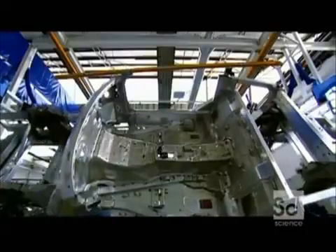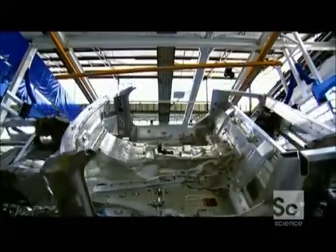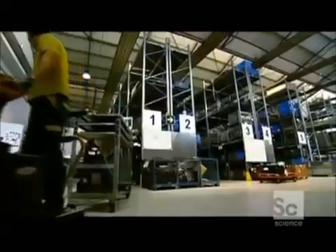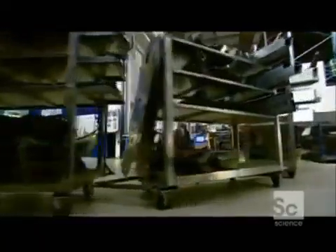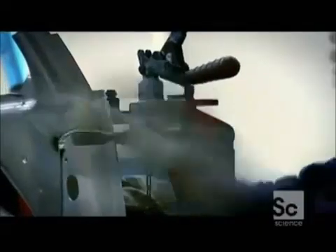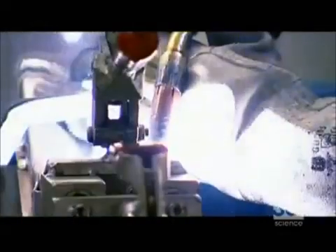At just 440 pounds, the space frame weighs only one-third of an equivalent chassis made from steel. But even though it's incredibly light, it's still extremely strong. Using a combination of 174 high-strength aluminum extrusions, sheets and castings, it can not only support the 500-pound engine but also withstand the impact of a crash.